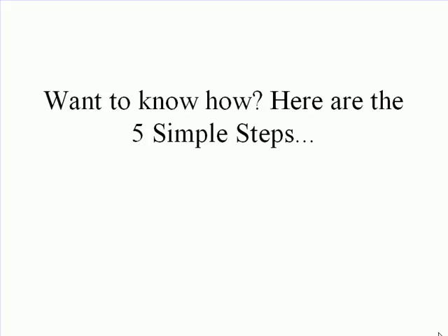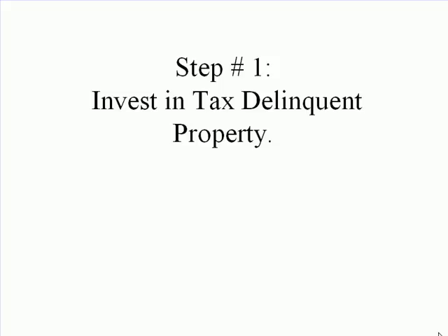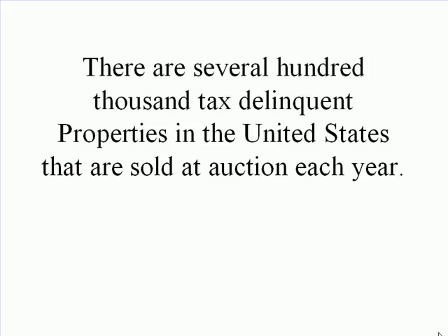Want to know how? Here are the 5 simple steps. Step 1: Invest in tax delinquent property. There are several thousand tax delinquent properties in the United States that are sold at auction each year.